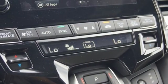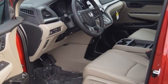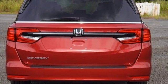Remote engine start, dual zone climate control, automatic transmission, express open and closed sliding and tilting sunroof, digital instrument gauges, and V6 engine.